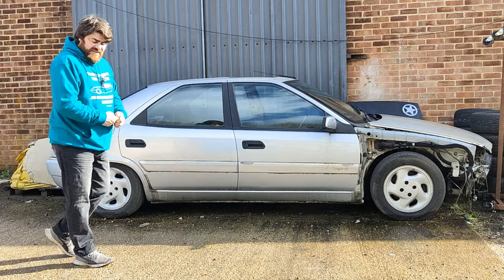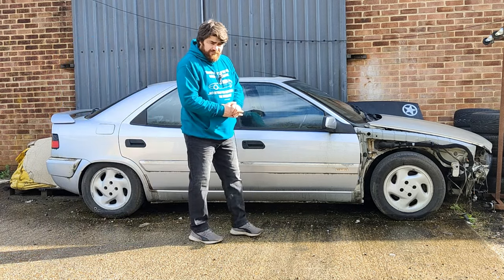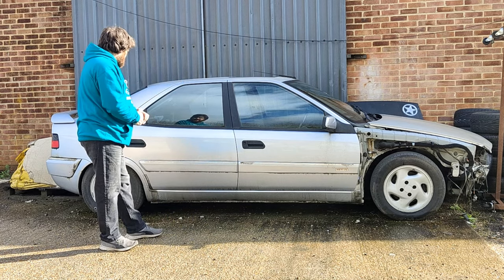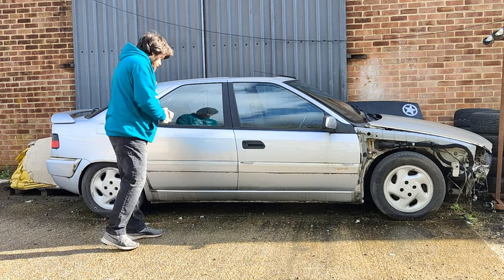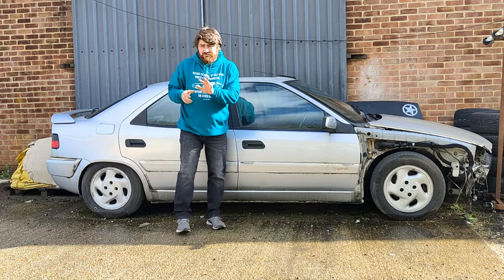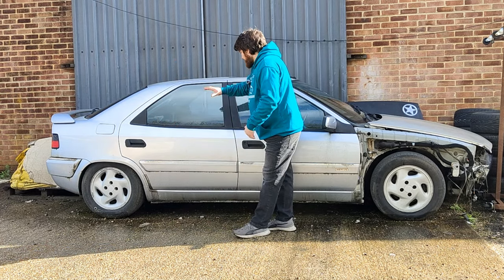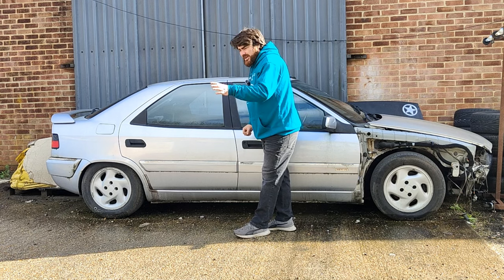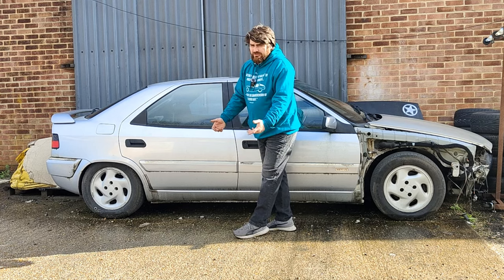Well the more I've thought about it over time, the more I've changed my mind — I'll explain why. First off, I'm going to cover the track car bit. I do still want to do a track car but I've decided this is not going to be it, even though it has a really cool name: the Tractiver. Track car and Activer — Track Activer — Tractiver. I thought that worked really well.